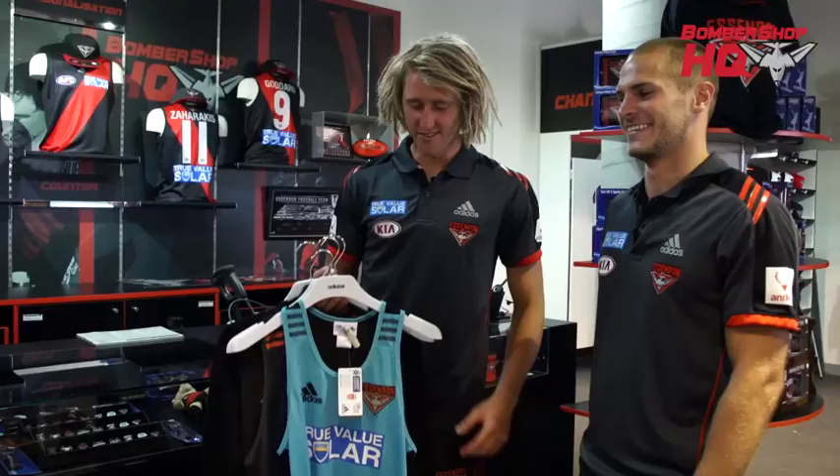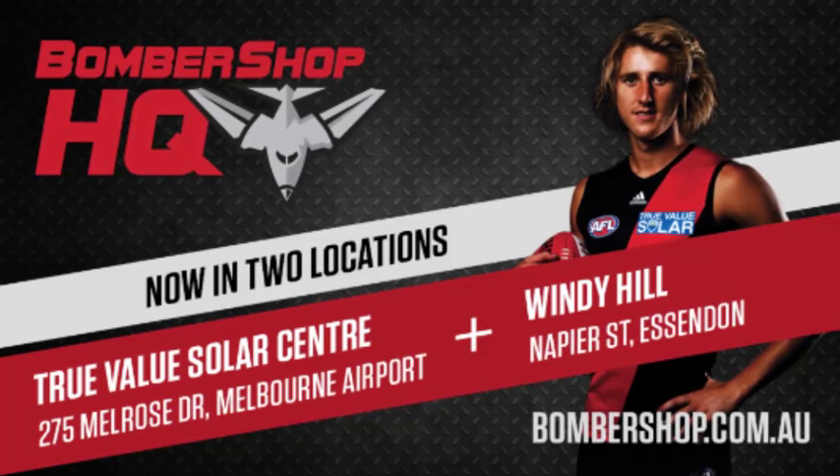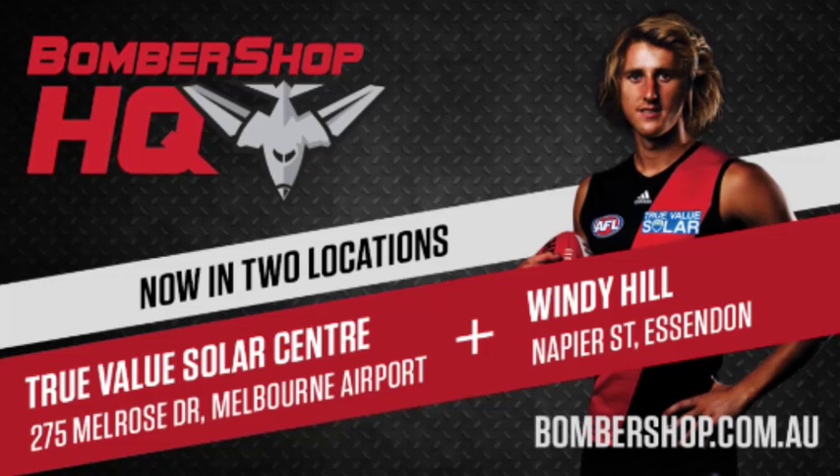I reckon I've kitted myself out and the family out for season 2014. Looking good too — thanks mate. A massive bonus: if you're a 2014 member you get 10% off all product in store, so get around it. Thanks for joining us today, Bomber fans. Make sure you come down here to the True Value Solar Centre and check out Bombershop HQ. There's lots of great stuff here, and also Windy Hill — the store is still there so if you're local in the eastern area you can check that out as well. You can also go online at bombershop.com.au and check out the whole range, then come in store to try things on. Go Bombers!